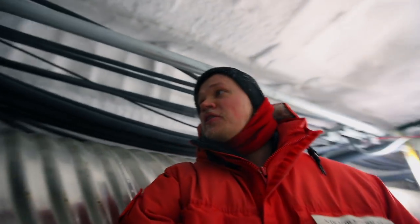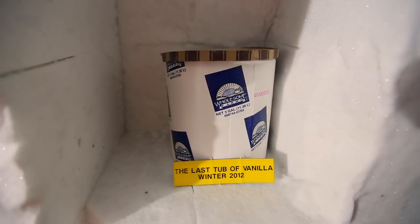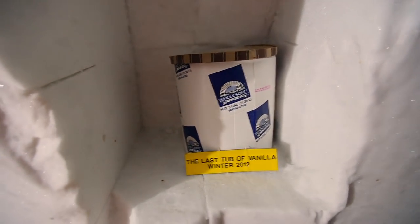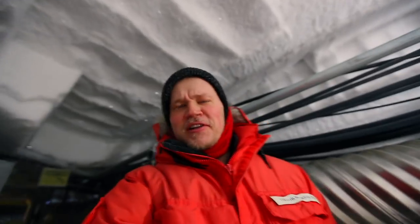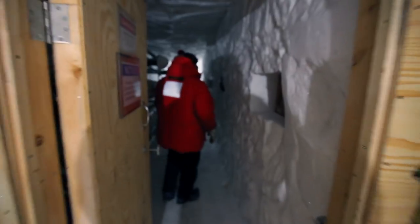So I was talking to you about the shrines down here, and they're already at the very beginning of the tunnel, and the first one is one of the best ones. This is the last tub of vanilla ice cream in winter 2012. And honestly, it might be the very last tub of vanilla ice cream ever. This is the entrance to the whole thing.